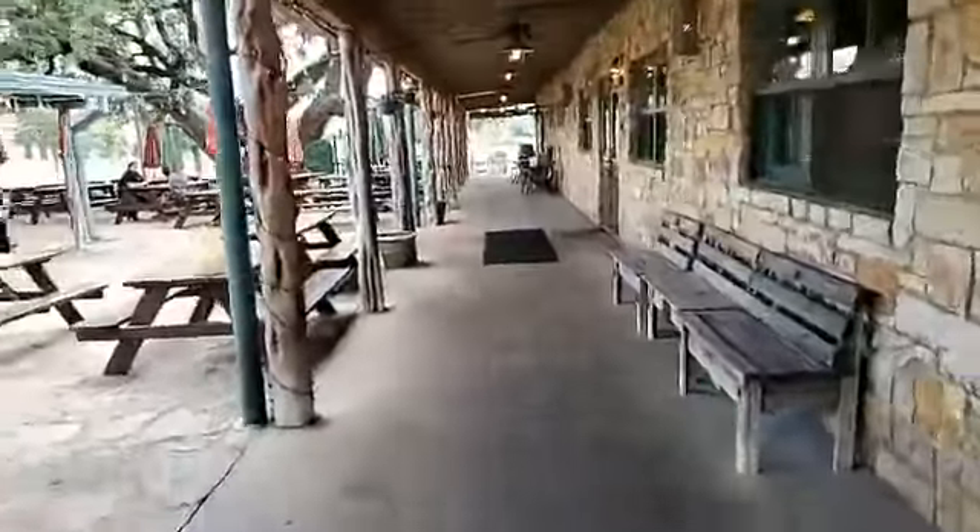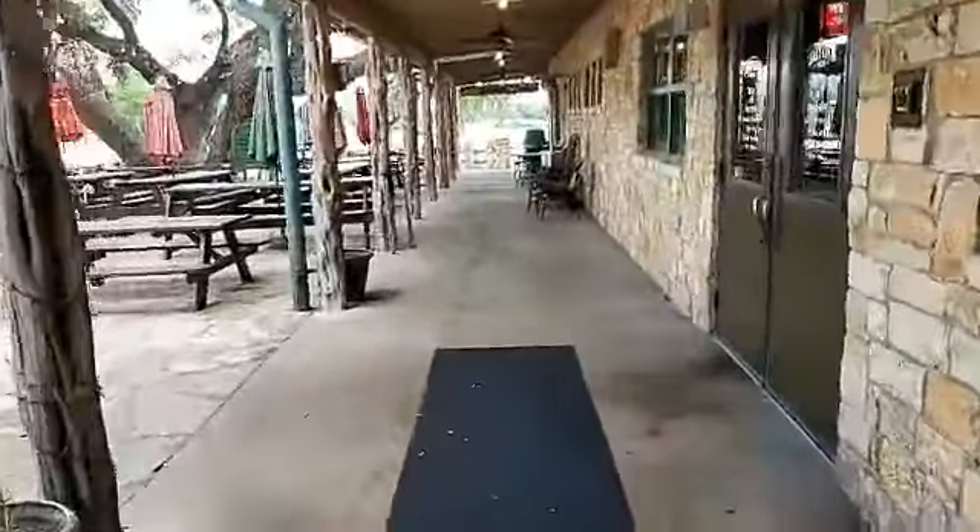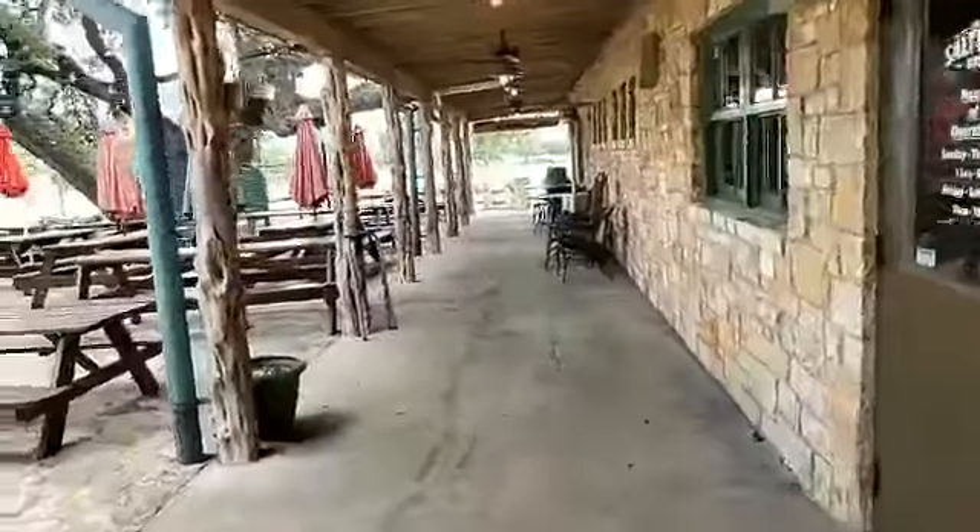It kind of takes you back to the 1800s — really authentic pit barbecue. They're known for their famous brisket, and this is right in the parking lot of Nolan Ryan's Dell Diamond.